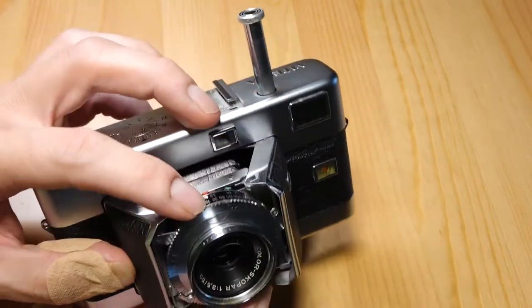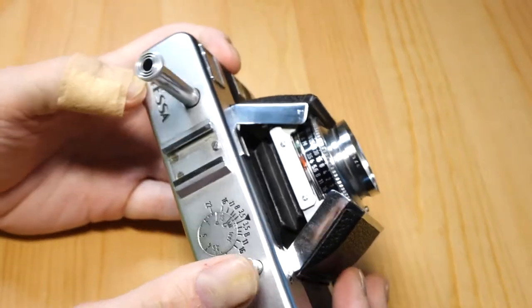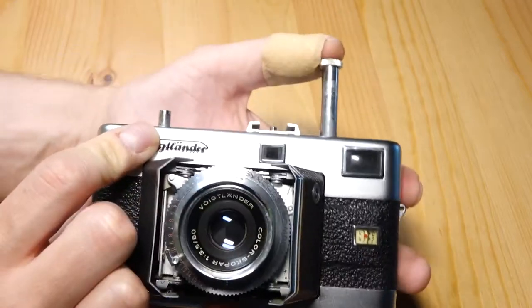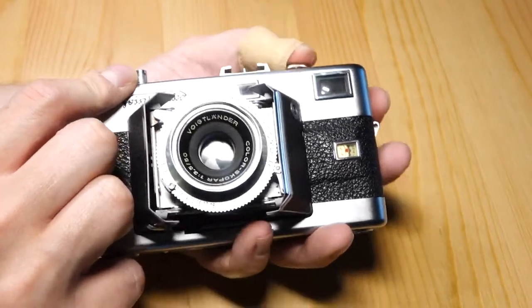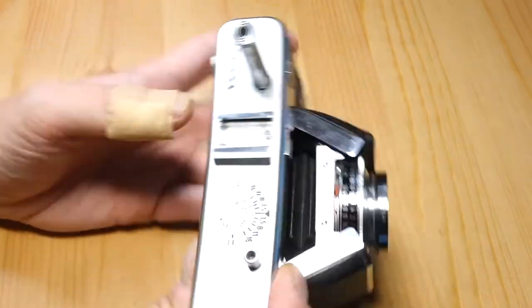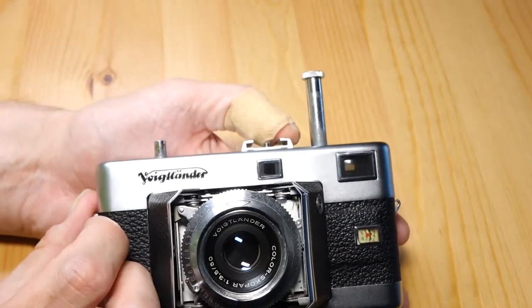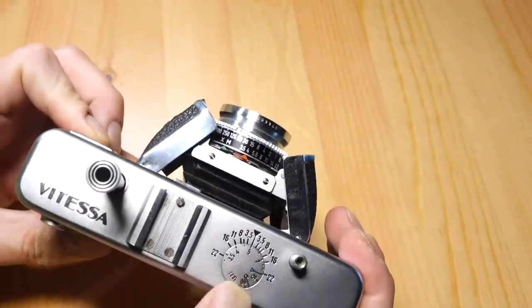Immediately I found the slow shutter speeds don't really work. It's kind of an interesting camera because instead of having a film advance lever or knob, it has this trigger that you hit, and that prepares the shutter. Then you have a little button right here that releases the shutter — kind of unique, not something you see a whole lot. It also has a knob back here that adjusts the focus, which is something kind of unusual.